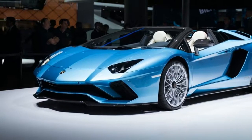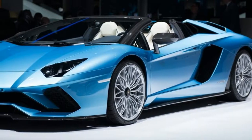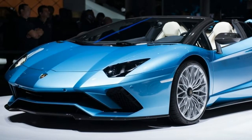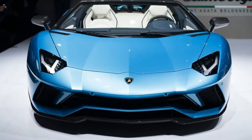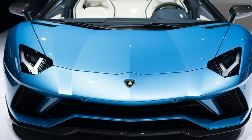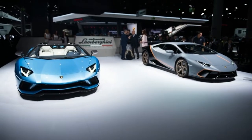Hi, I am George from Max Automotive. Before we start, don't forget to subscribe to our channel. Let's talk about the 2018 Lamborghini Aventador S Roadster. The Aventador S gets shrewd and goes topless for Frankfurt.